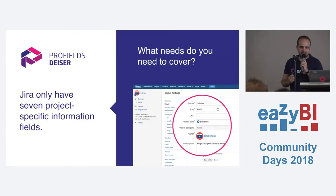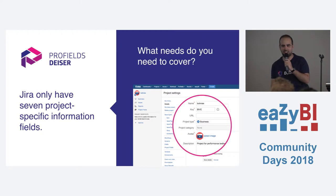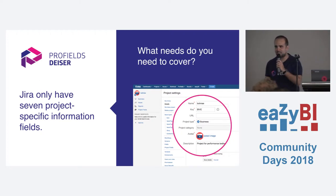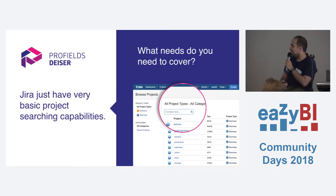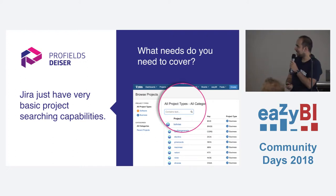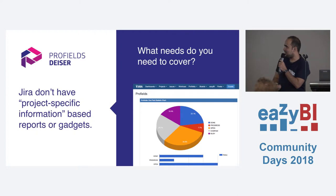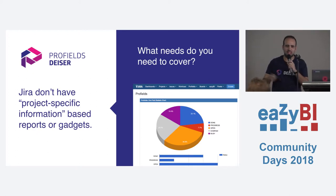I will talk just a bit — it's not a commercial talk — about what Profiles does and what is the main problem it tries to solve. First of all, project organization in Jira is a pain. Jira doesn't have project-specific fields — just some of them, which are not so useful. If you want to search through your projects, it doesn't work so well when you have so many. The specific information doesn't exist, so you need to put this information somewhere else, like in Confluence or in a Word document.